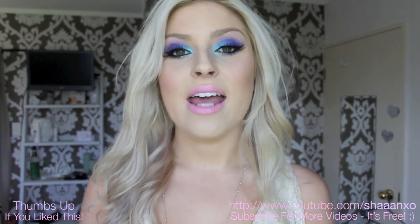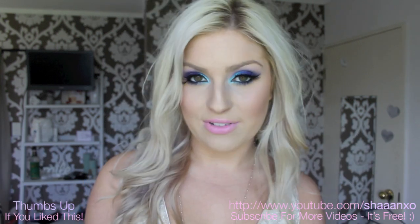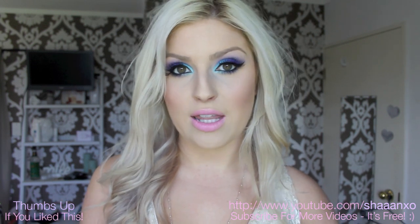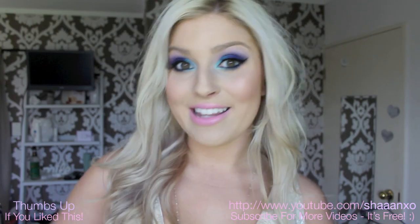We're also going to do a bit of a giveaway and I'm going to put all the rules down below, but pretty much it's to win your own ASOS gift card. I'm not sure if this dress is still available on the website but I'm sure you'll find something on there that you will like. Check down below for all the rules and let's jump into the video.